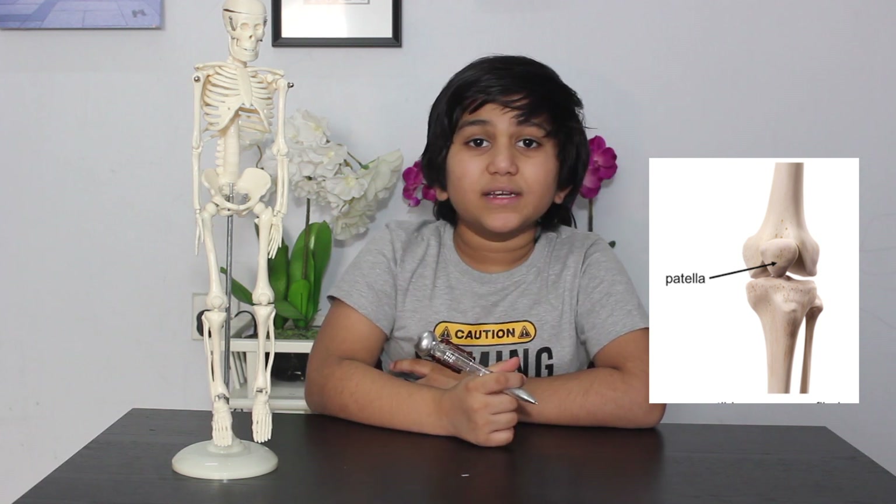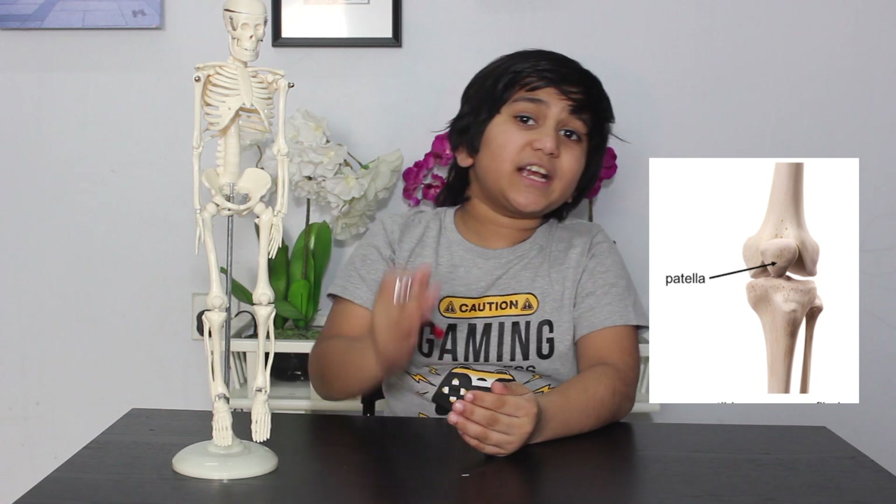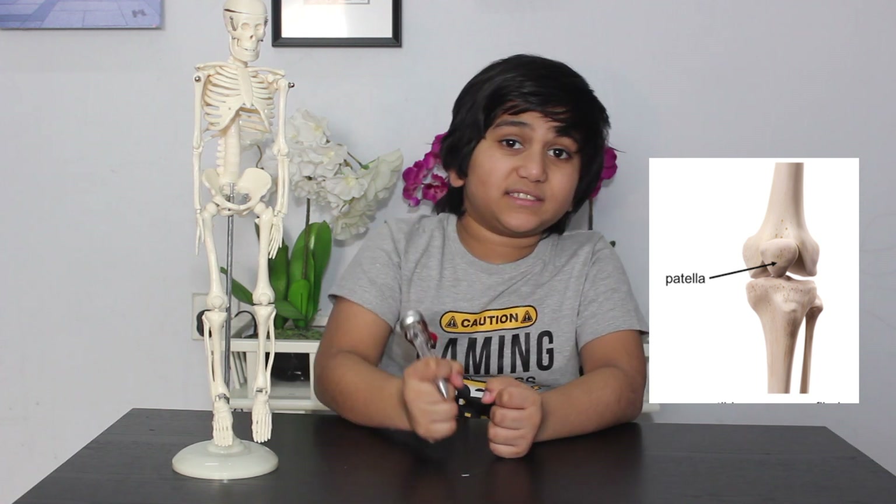The patella is a circular triangular-shaped bone. It covers and protects the knee joint. It is also known as the kneecap.